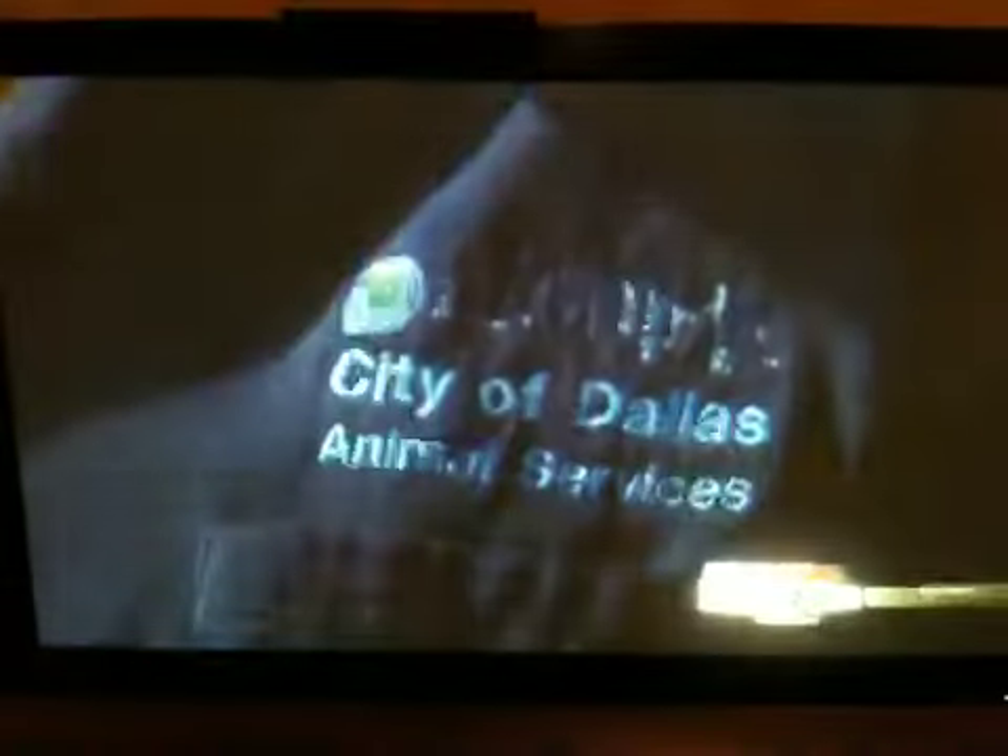It's believed she spent five days trapped in this ventilation tunnel, buried deep below the city streets — about 60 feet. Dallas Animal Control Officer Shannon McLeod got the call.